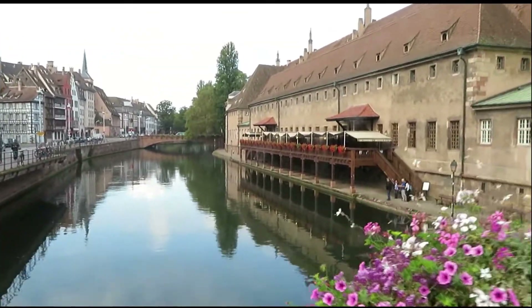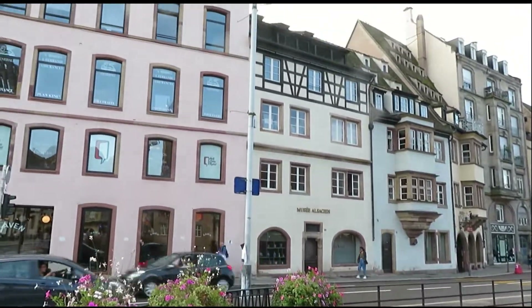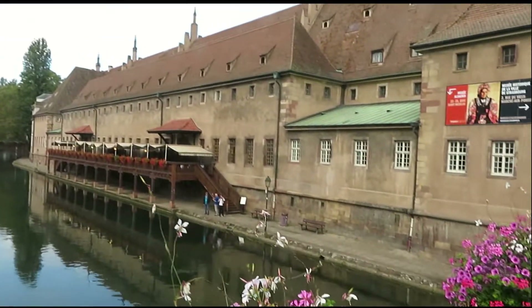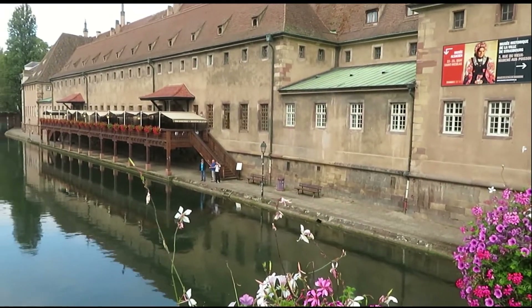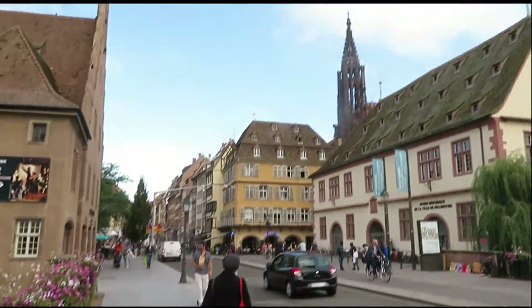This is the Alsatian Museum we saw, and there's another one across the street here. But then there's one inside here — this is the old Duan, the old customs building, right down from the cathedral.